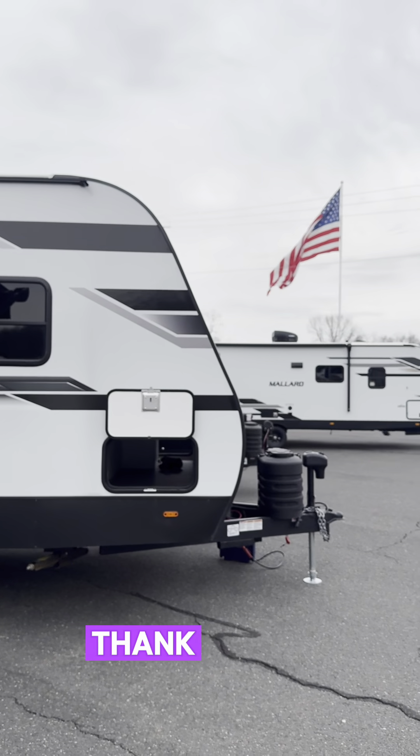So much for making a short video! But here it is guys — the Longitude 285 bunk model, coming in at right around 7,000 pounds. Give me an email at rocky.lafrenier@campingworld.com — thank you so much.